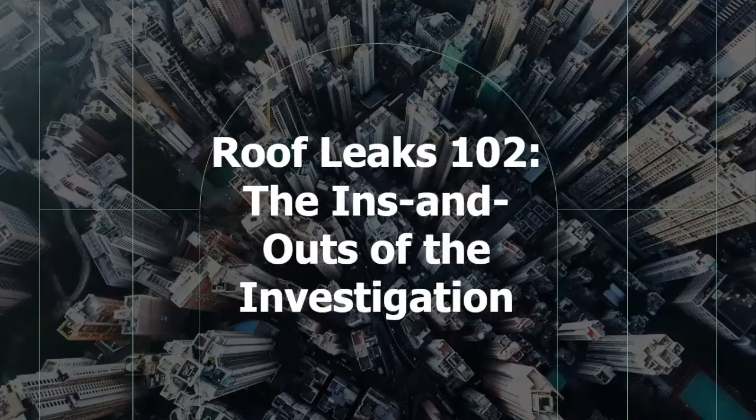Hello and thank you for joining us today. My name is Kelly McDonald with Detail Roofing and I will be your host today while we dive into Roof Leaks 102, the ins and outs of the investigation.